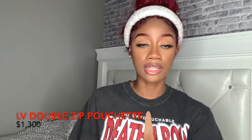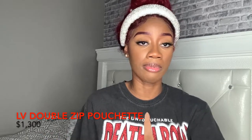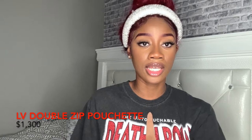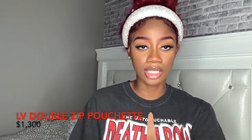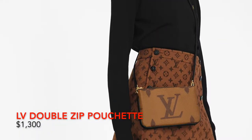Next, we have the Double Zip Pochette, retailing for $1,300. This is like a wristlet — something to be worn casually. I wouldn't wear this to a fancy event, but on a day-to-day basis it's really cute. It has different monograms: black, white and pink. When you look through the pictures, it has two different compartments. It's a small crossbody bag, but it looks like it can fit your phone and daily essentials.